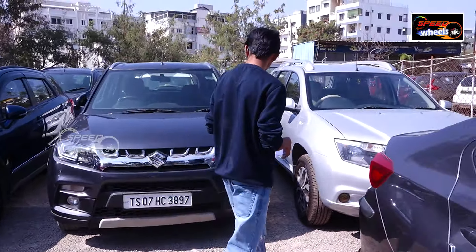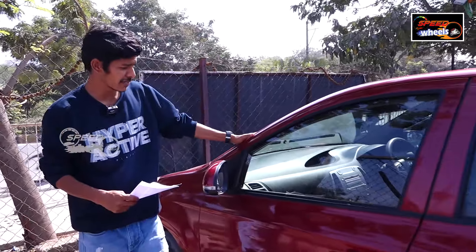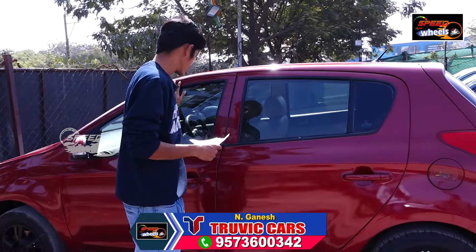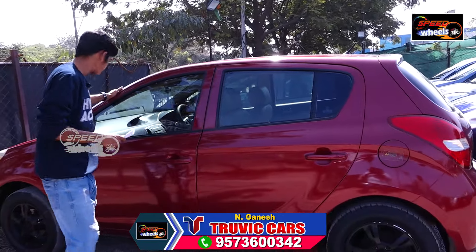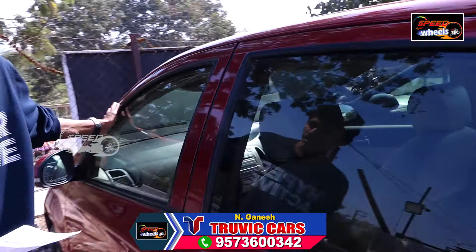There are many vehicles. This is the i20 — a 2012 model, about 70,000 km. This is a sports variant, petrol, with two airbags. The price is 3,330,000.